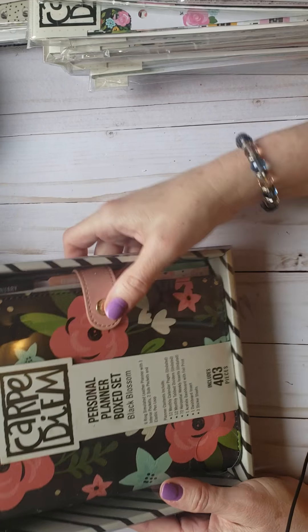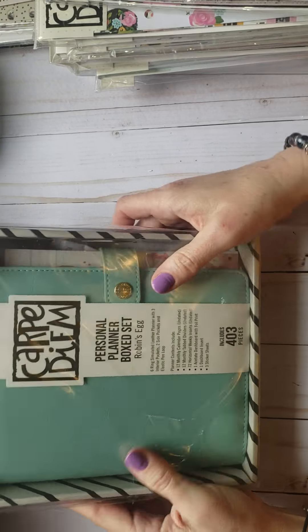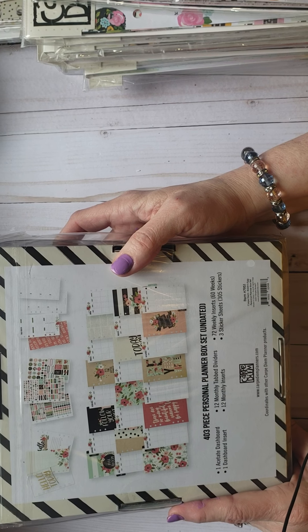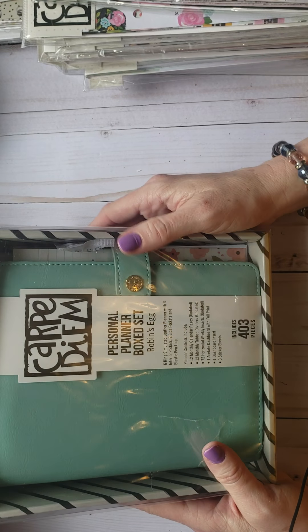All of these are personal size, remember. I also got the robin's egg one — I have one of these already stashed away so this will probably go up for sale. It comes with the Bloom collection again. So pretty — swanky and pretty nice.